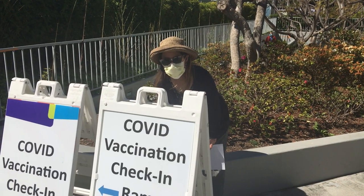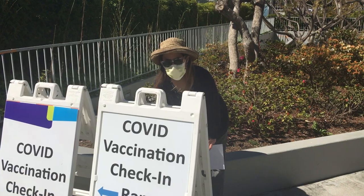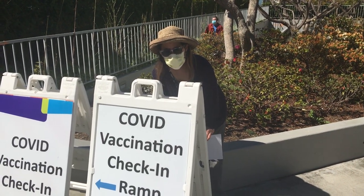I just had my second COVID shot — thank goodness that's over with. Two more weeks and I'll be fully protected and can start living a normal life again, sort of.